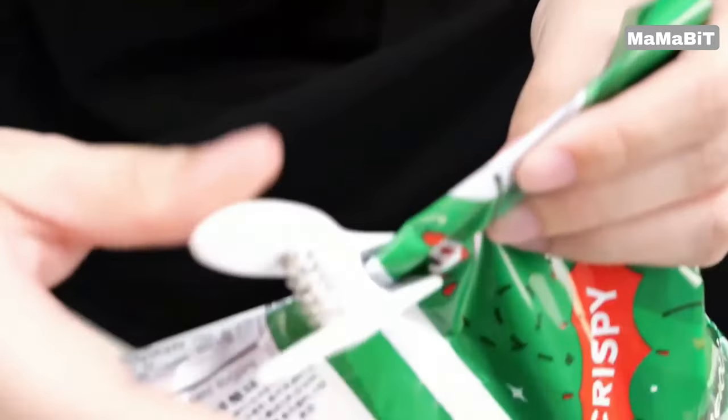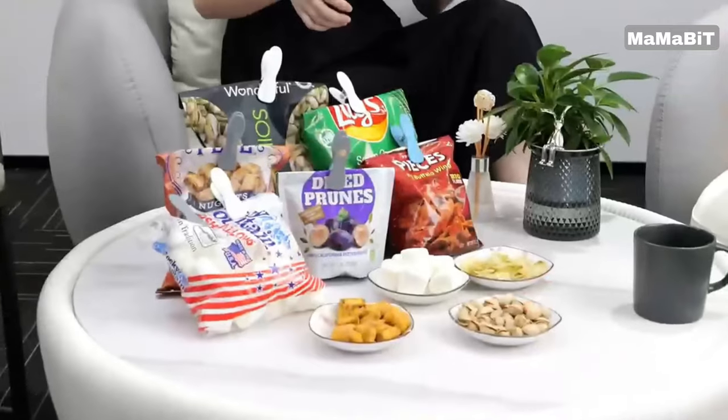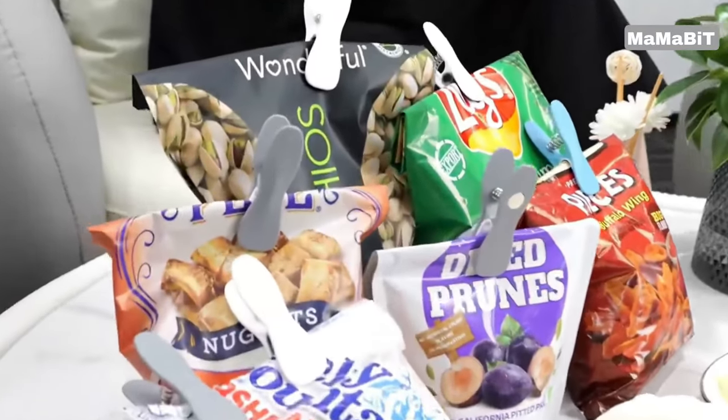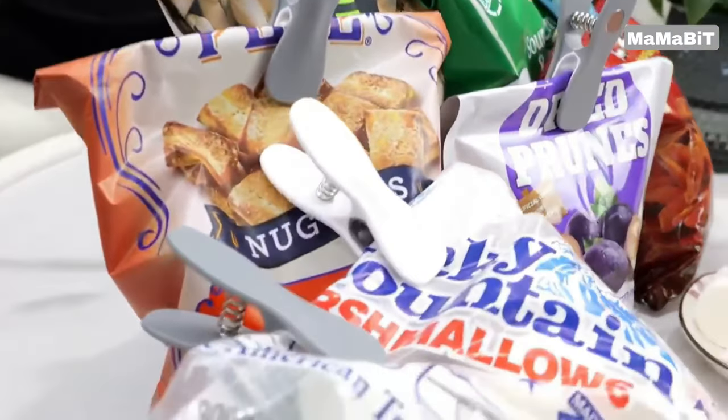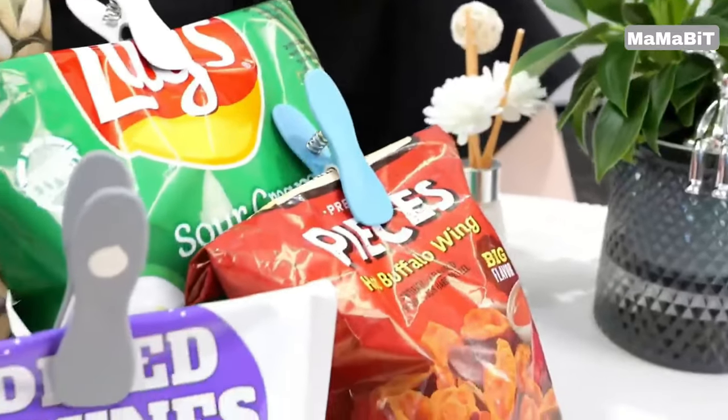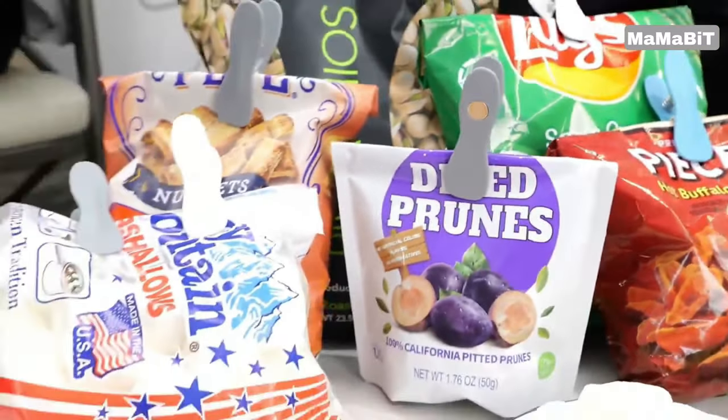The real magic lies in the powerful round magnets integrated into each clip. This allows you to easily attach them to your refrigerator, filing cabinets, or any other metal surface. Use them to hold reminders, photos, receipts, and more without scratching the surface.